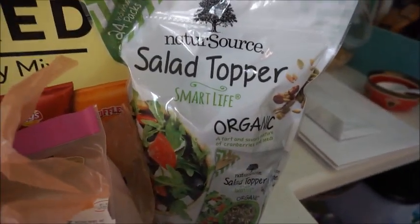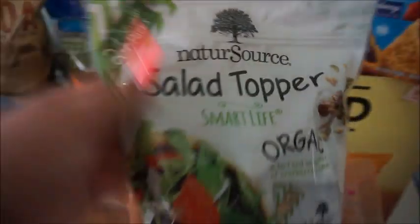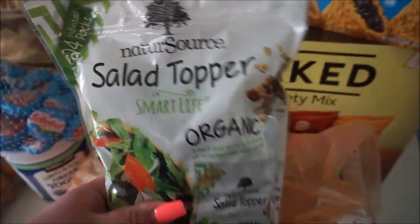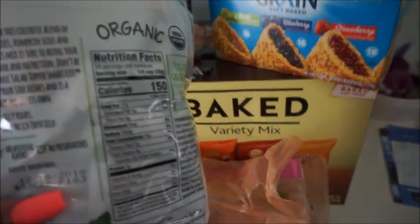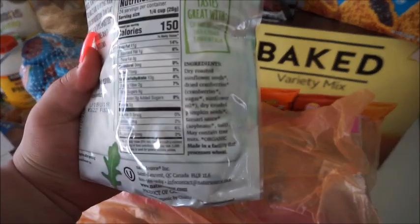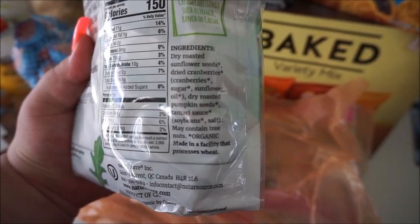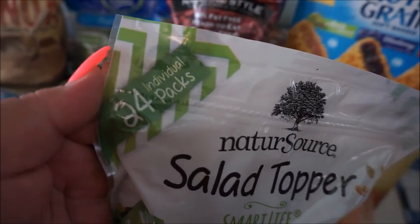Next thing I got was this salad topper. I will be eating salads all this week, so I thought this would be nice. It says salad topper — it is organic. Ingredients: dry roasted sunflower seeds, dried cranberry, dry roasted pumpkin seeds, tamari sauce. That's pretty good. And it's 24 individually wrapped packs — very nice. So that'll be easy to put in my lunch pail.